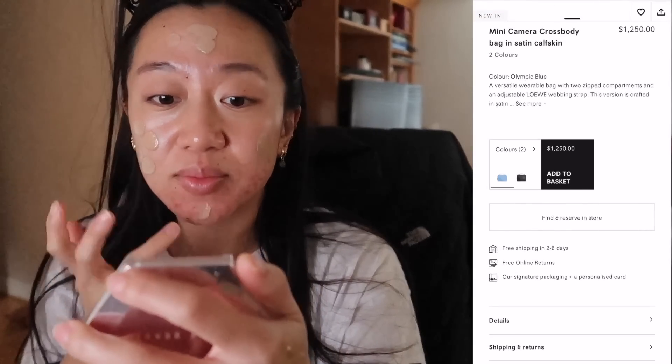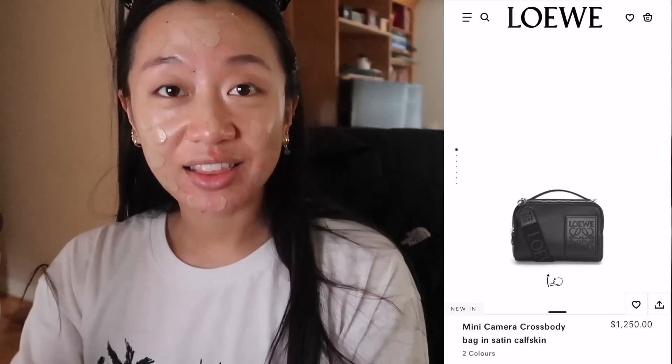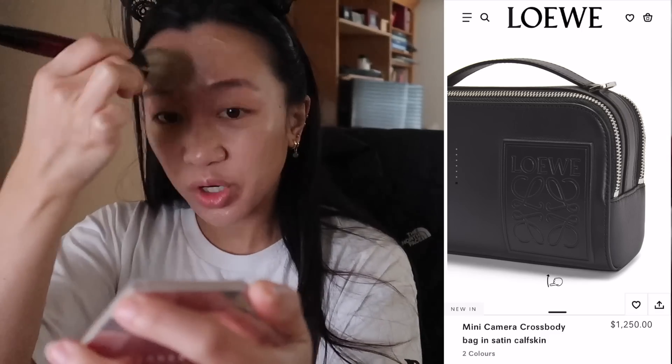I think this bag is super cute. I love that it's very unisex — it's feminine but at the same time I could see a guy wearing this. I love that the strap is one of those jacquard fabric straps; Loewe has been doing that a lot. I know this bag is also available in black — I think they only have two colors right now, probably testing the waters. I love that there's a top handle, and camera bags usually have two zips.